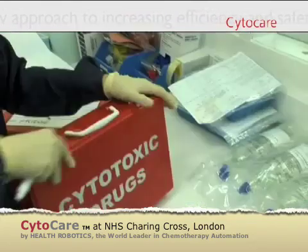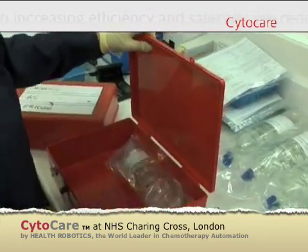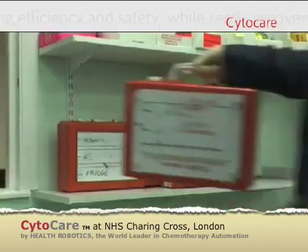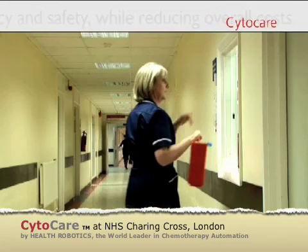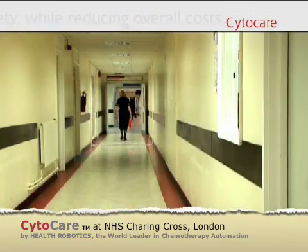CytoCare moves cytostatics preparation into a new era, where human intervention and staff exposure to toxic agents are drastically reduced. CytoCare has completed another preparation cycle. It provides a new level of safety, protection and precision — and these are our most important values.